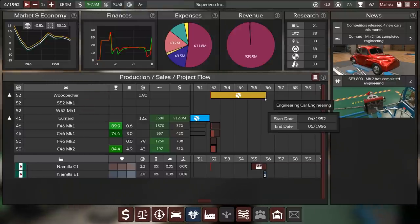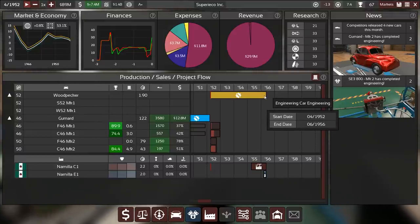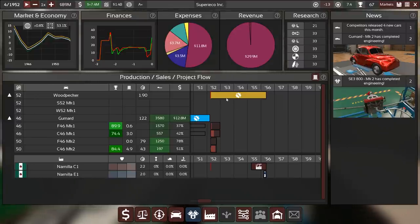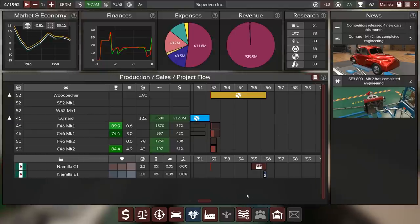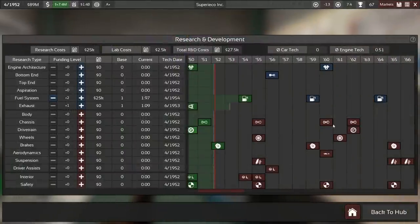Before we can get into those fantastic mileages with very little top speed, we have to wait a few years — four years, about 50 months was what we were able to squeeze out. Also, monocoque chassis — that is fantastic. Minus two quality on that one though, something to keep in mind. Let's have another look at research.